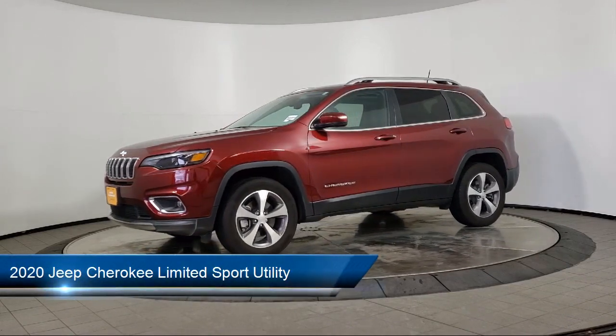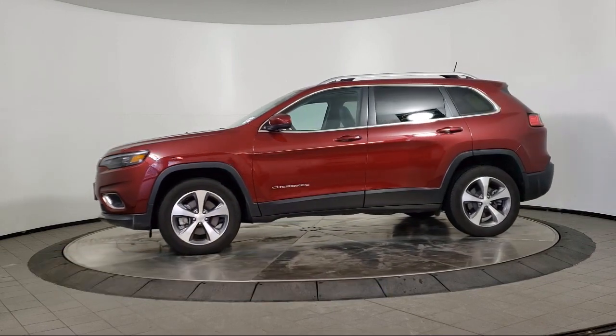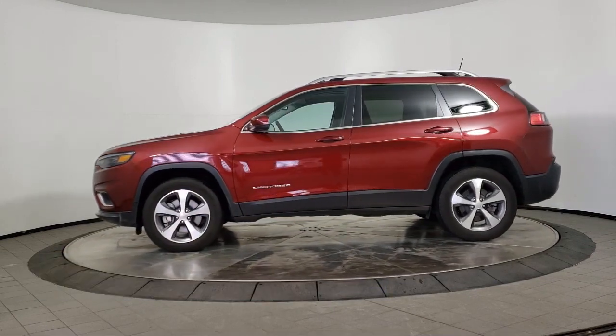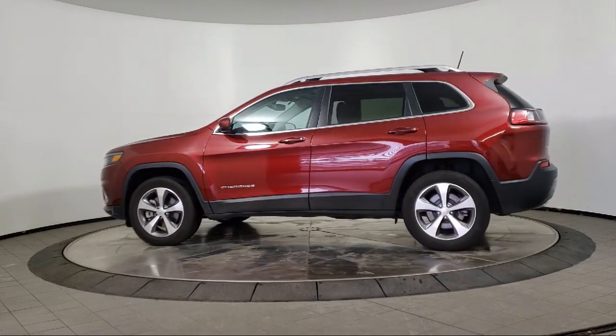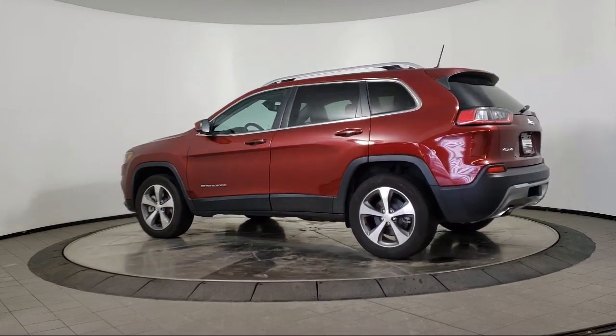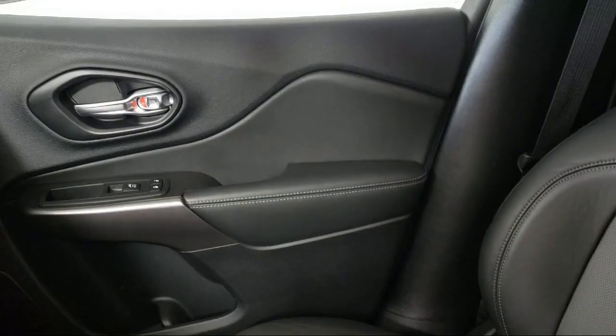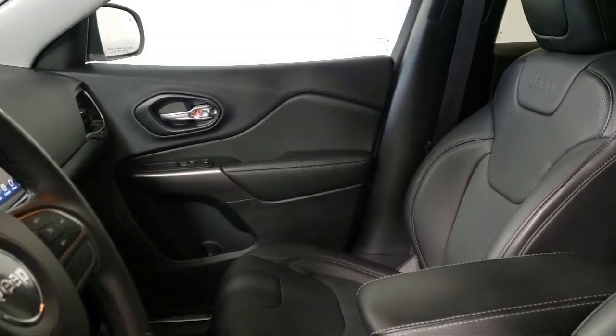It comes equipped with roof rack, auto stick auto transmission, rear spoiler, tire pressure monitoring system, Sirius XM satellite radio, fully automatic headlights, keyless entry, steering wheel controls, alloy wheels, power front and fixed rear full sunroof. And has less than 10,000 miles on the odometer.